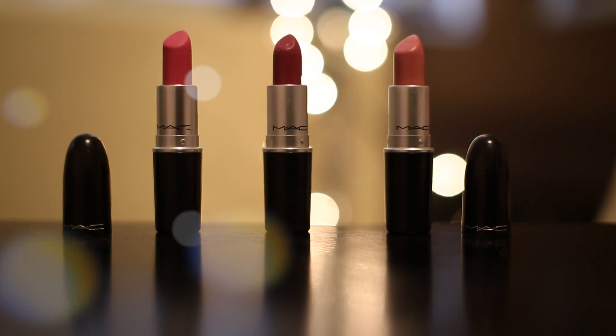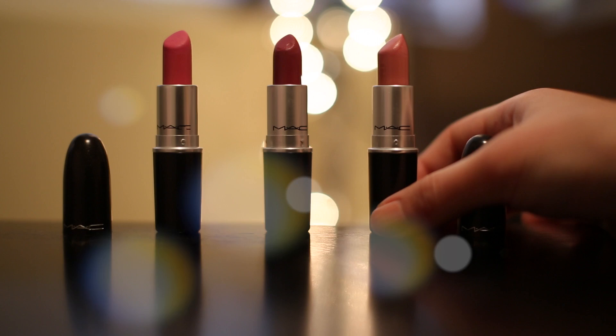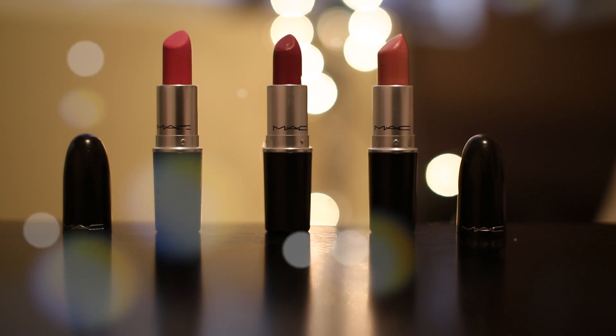Last but not least, some lipstick. I love MAC lipsticks. The ones I want to highlight are Ruby Woo, Cream Cup, and Candy Yum Yum, among others. They have very pigmented lipsticks. This one is from the cream sheen line — if you're looking for a pinky nude for everyday, this is a pretty lipstick for that. Thanks so much for watching and I'll see you in my next video.